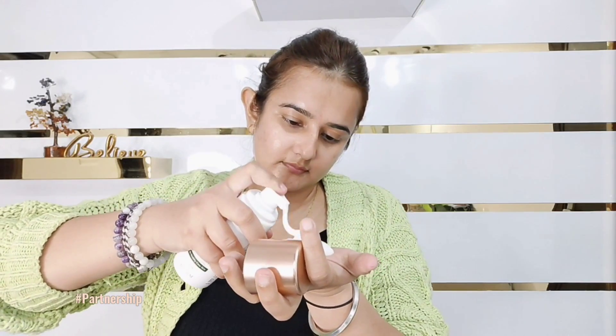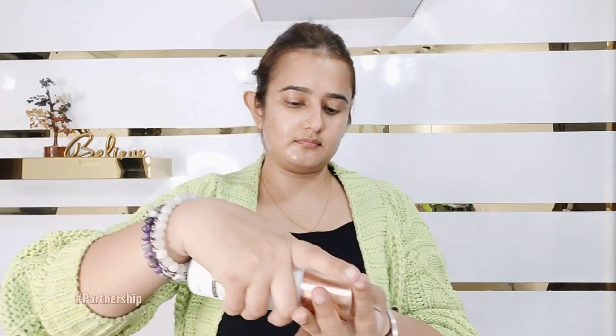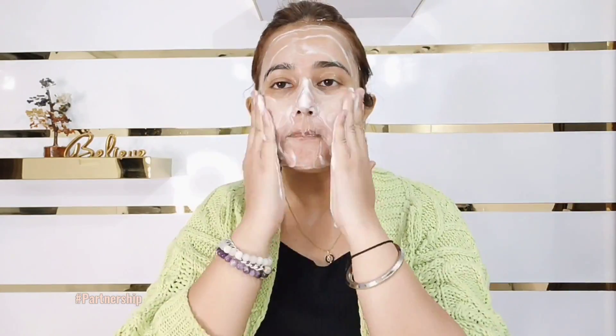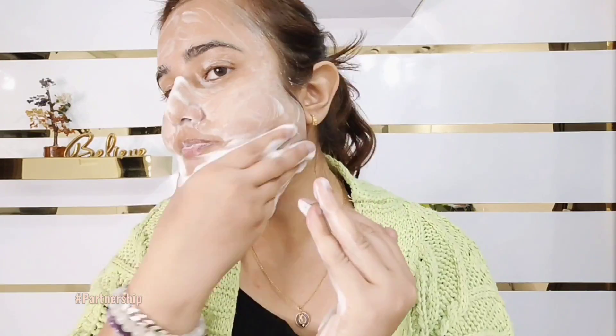It helps you reduce your acne and acne marks. The pH level of your skin is maintained and it doesn't dry out your skin. When you clean your face, you will see that your skin is clean — dust, dirt, all impurities have gone out. But it didn't dry the skin. The skin is looking nice.